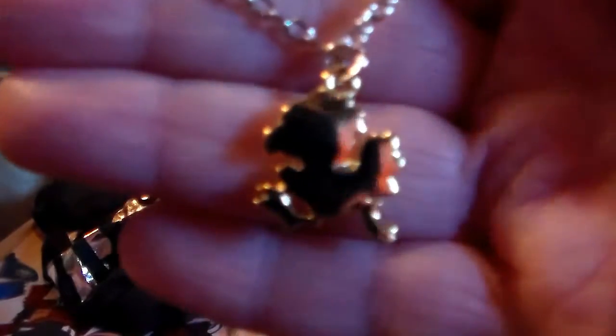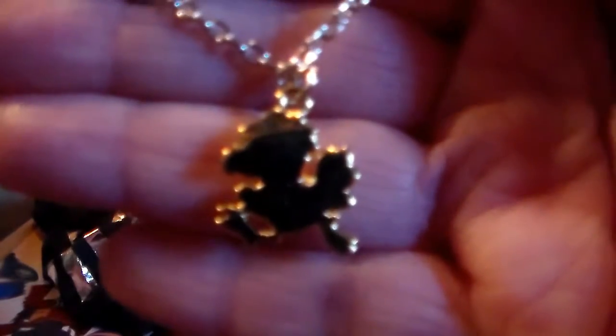Anyways, let's go through the rest of it. There are three items in here, so that's not too bad. First off, we've got a necklace — it has a tiny little chocobo on it. Oh, that's adorable!